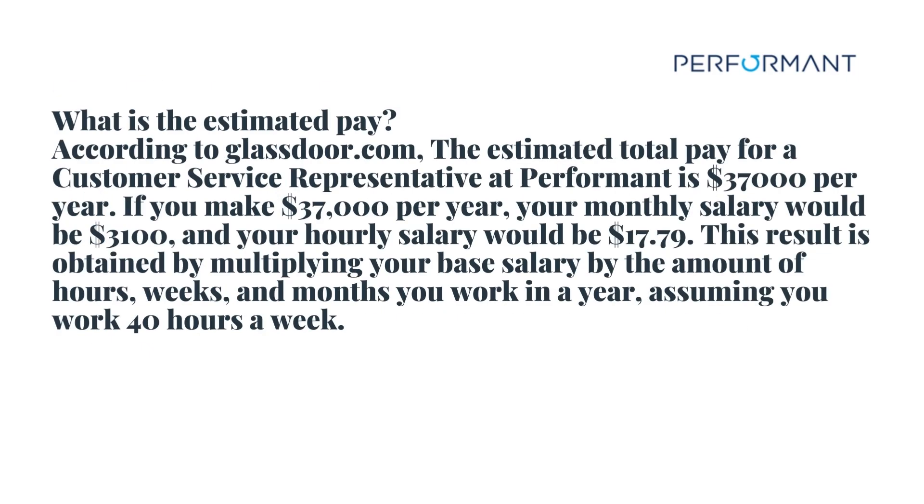What is the estimated pay? According to Glassdoor.com, the estimated total pay for a customer service representative at Performant is $37,000 per year. If you make $37,000 per year, your monthly salary would be $3,100 and your hourly salary would be $17.79. This result is obtained by multiplying your base salary by the amount of hours, weeks, and months you work in a year, assuming you work 40 hours a week.